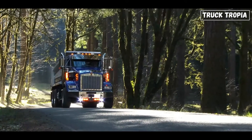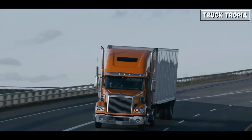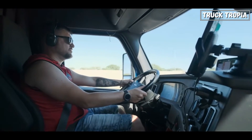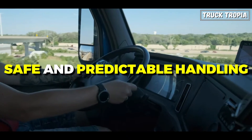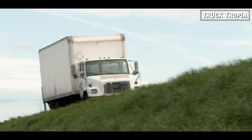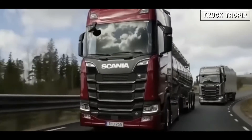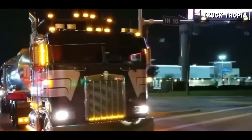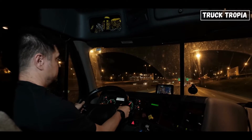Another reason is weight distribution. Front engine placement allows for better weight distribution, contributing to the stability and handling of the truck. A well-balanced weight distribution is crucial for ensuring safe and predictable handling, especially when the truck is fully loaded. When a truck is loaded, the majority of the weight is concentrated towards the rear. If the engine were positioned at the back as well, it would lead to insufficient pressure on the front wheels, causing compromised steering ability and diminished comfort.